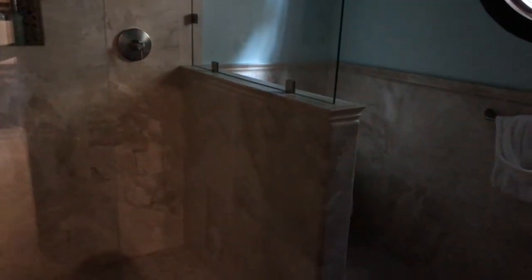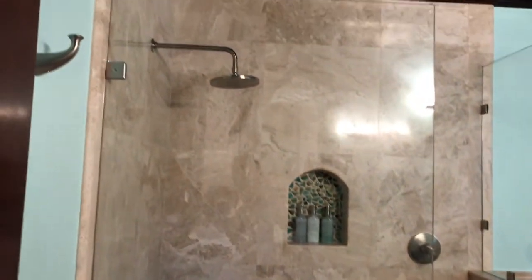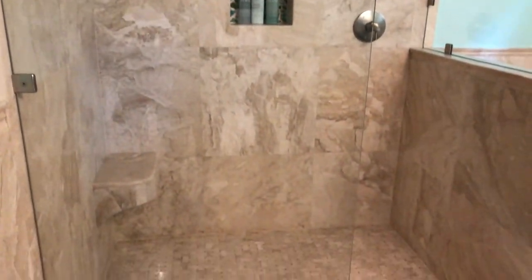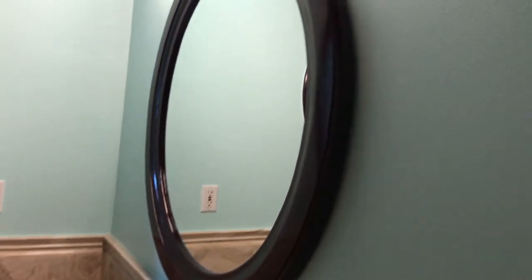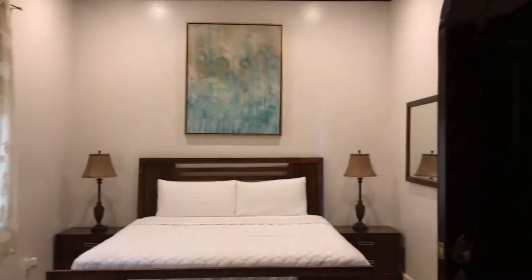Each of these bedrooms has their own bathroom, so just a beautiful setup in here. Rain shower head. Large glass partition shower. Nice sink. Mirrors. And some natural light. This is bedroom number one, which also has some built-in closet space right in there.